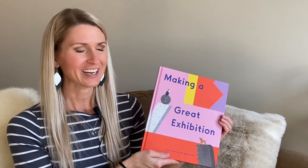Hey everyone, this is Bethany Teal, art teacher, and I want to share with you a great book I discovered.